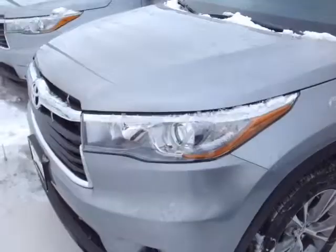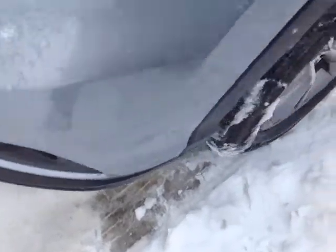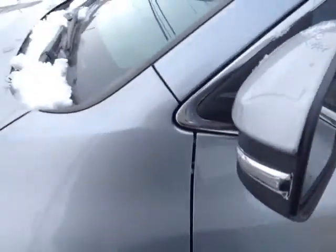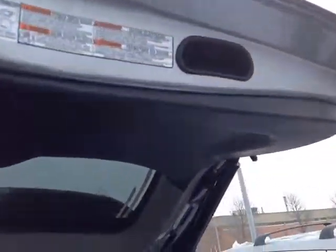Here it is Jody — brand new 2015 Highlander in silver sky metallic. You've got halogen headlamps with projector beams, fog lights down low, beautiful 18-inch alloy wheels, four-wheel disc brakes, keyless entry, and heated fold-away side view mirrors with turn signal indicators — all standard.